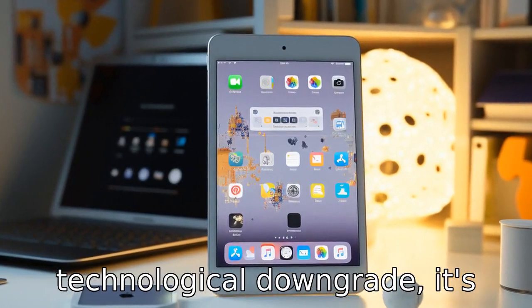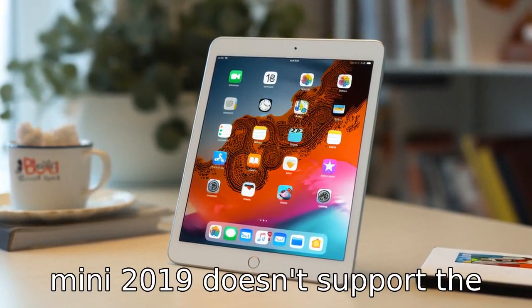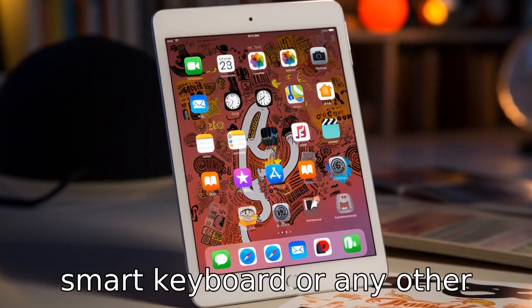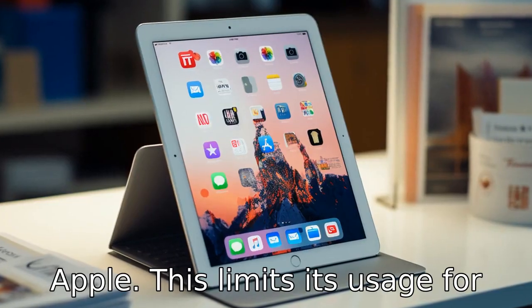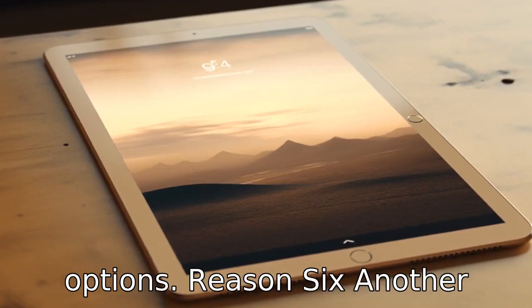Reason 5: The iPad Mini 2019 doesn't support the Smart Keyboard or any other external keyboard offered by Apple. This limits its usage for productivity tasks, making it less versatile than other options.